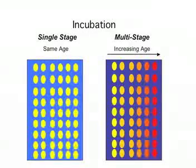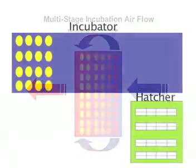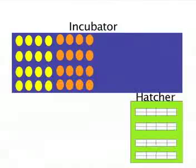Other incubators have eggs of different ages. In multi-stage incubation, older eggs are taken out after 18 days when they are finished growing, and younger eggs are put in the other end of the incubator to replace them. Older eggs support the development of the younger ones by giving off heat. This is how eggs move through the multi-stage incubator.